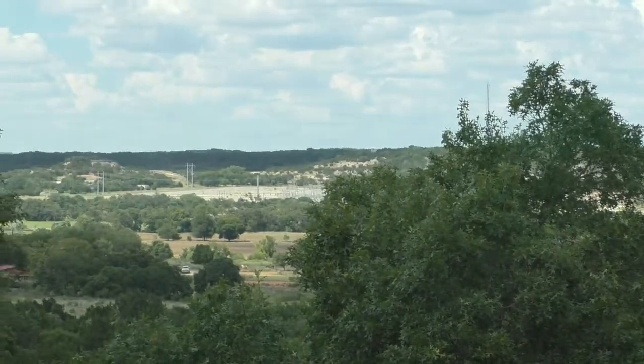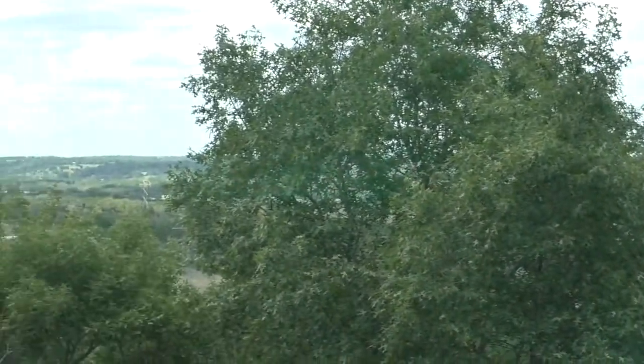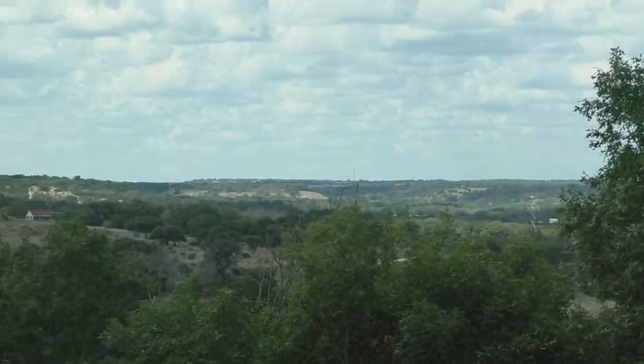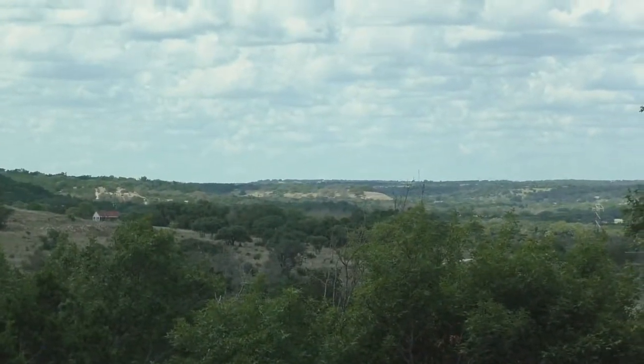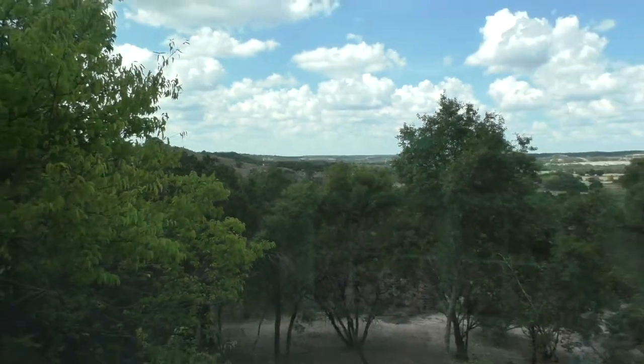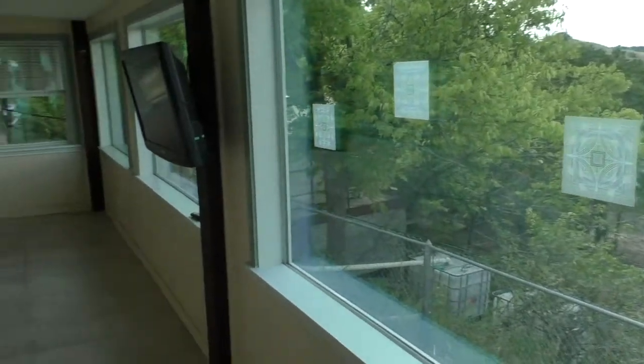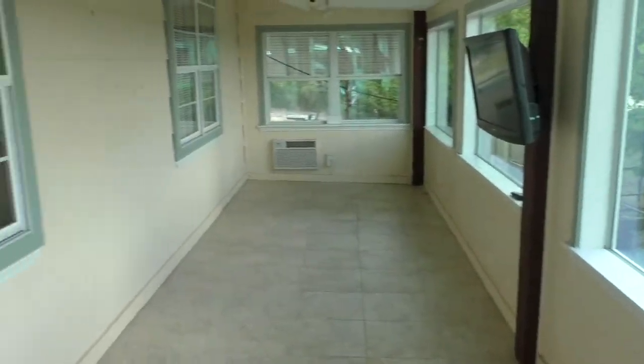Look at that gorgeous view. You might think I'm standing on the top of the hill somewhere, but really I am just on the front porch sunroom of this great little house. The closed-in front porch is heated and cooled.